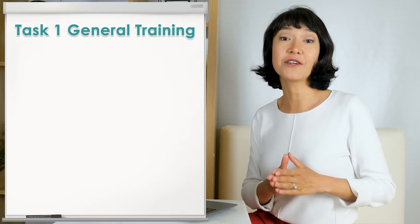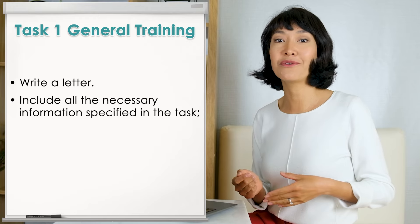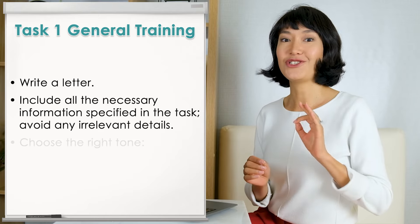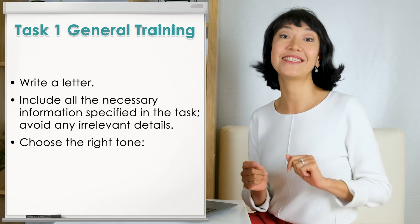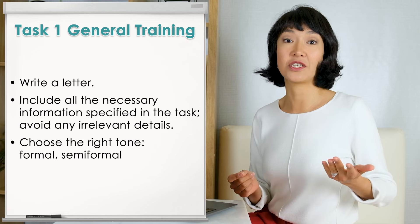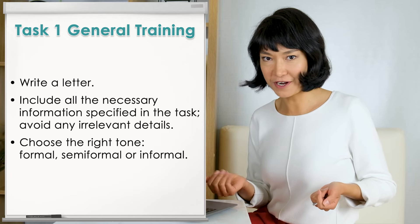If you haven't learned how to write academic essays in school, invest time in developing your writing skills before your exam. While task two is almost identical for both academic and general training students, task one differs a lot. General training students are required to write a letter, including all the necessary information specified in the task and avoiding any irrelevant details. Choosing the right tone is essential, as the letter may be formal when writing to a business, semi-formal such as a letter to a colleague, or informal like a letter to a friend.